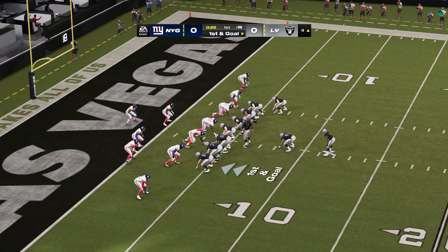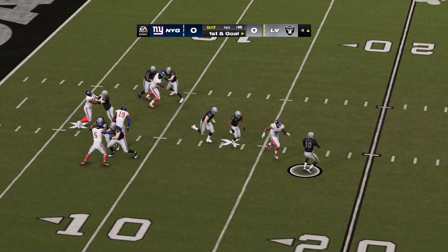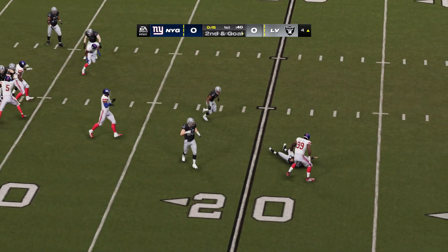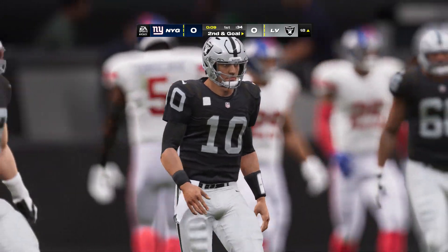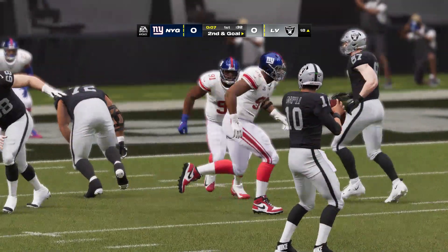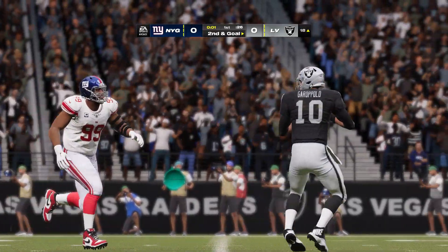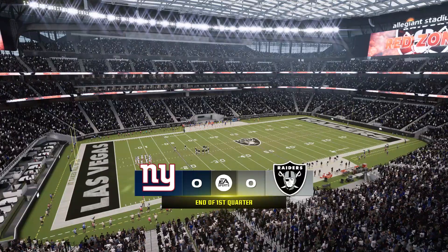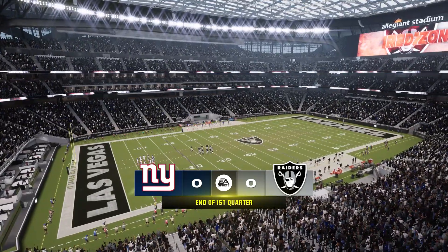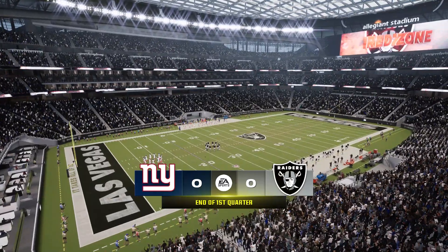They've still got to finish it off and execute at this stage of the field — we've seen many teams march it right to the goal line and not cash in. Garoppolo is sacked back around the 18-yard line. Leonard Williams, the former number-six overall pick, got the sack. We're scoreless after one.